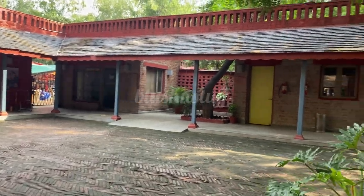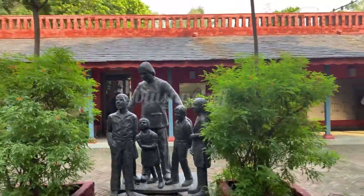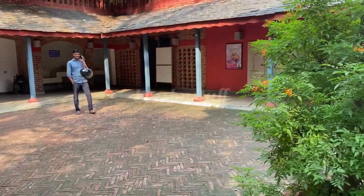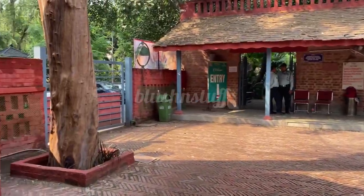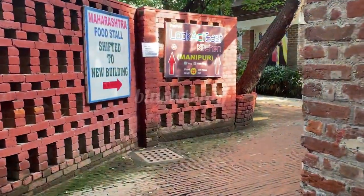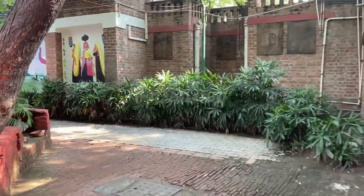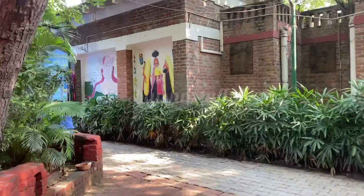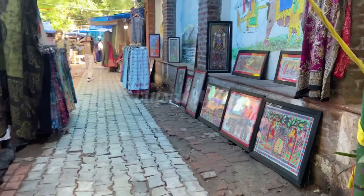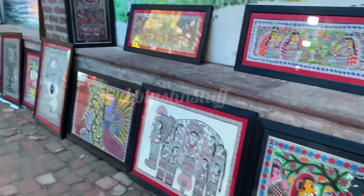Hello friends, welcome back to Blush and Stuff. Today we are going to take a video of Delhi Haat. As you enter, you have to take a ticket which is 30 rupees, and after entering you can see how beautiful, neat, and clean it is. After entering you will see many stalls here.